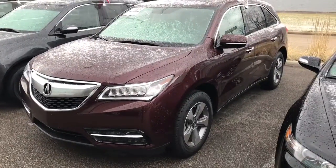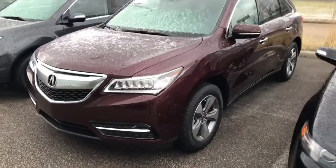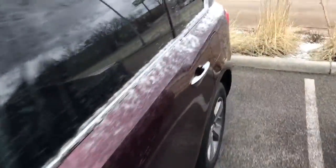Hey guys, this is Vince over at Crown Acura. Here's the 2015 certified MDX. Tires are like new, and everything else should pretty much be like new with this car because it is certified.